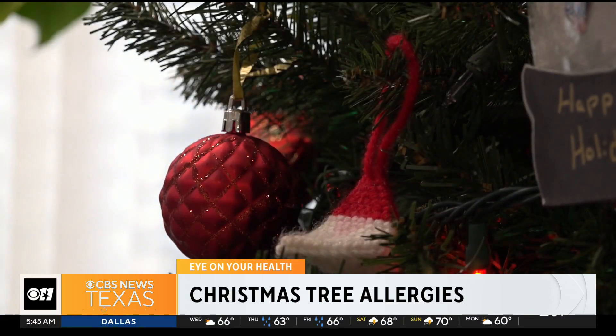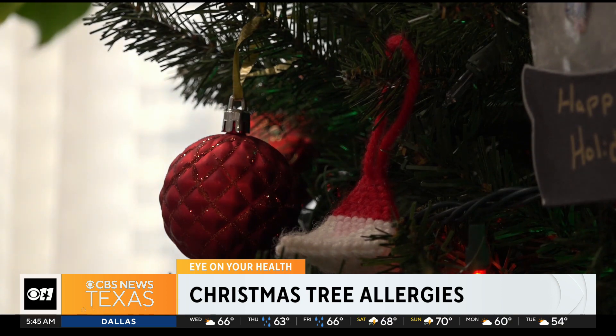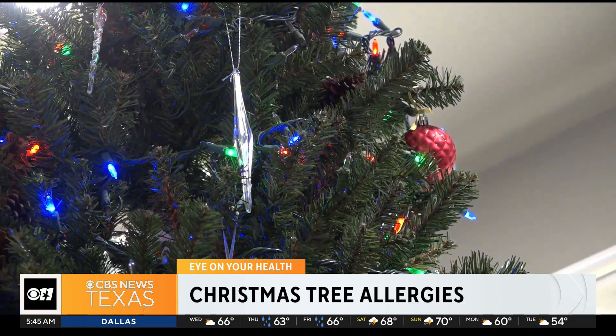Now, if you have a fake tree like myself, try vacuuming the branches to remove dust that may have accumulated while in storage. If they're using a live tree, it's a pine tree, and those aren't pollinating in the middle of winter, but they're live things that are dying, and what grows on dying things is mold.